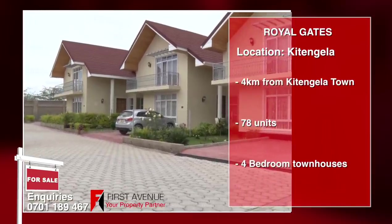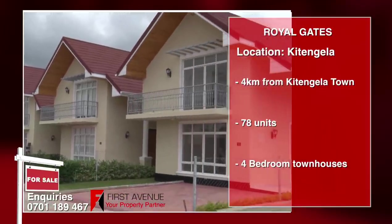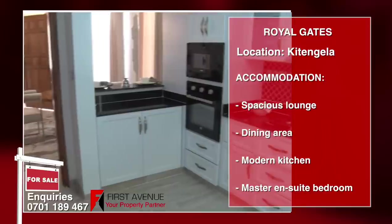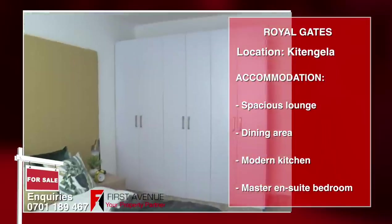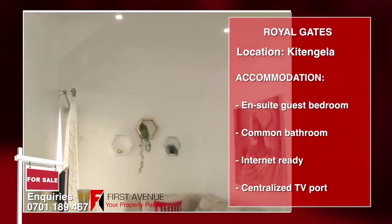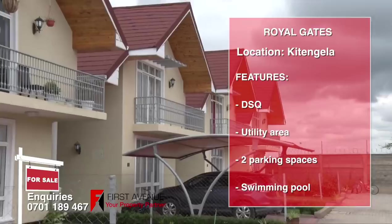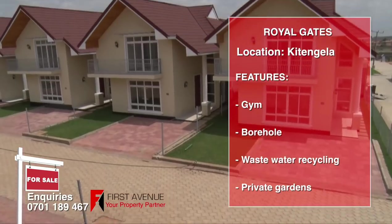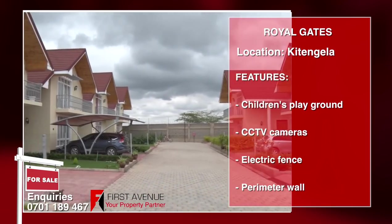Royal Gates is a gated community located in Acacia, four kilometers from Kitengela town. This development consists of 78 four-bedroom detached townhouses. Amenities include a spacious lounge with separate dining area, modern kitchen fitted with quality appliances and ample storage space, master en suite bedroom with inbuilt wardrobes and a bathtub, an en suite guest bedroom, two additional bedrooms with a common bathroom, and internet-ready with centralized TV port. Other features include detached en suite DSQ with ample wash area, two parking slots per house, a swimming pool, a fully equipped gym, borehole and wastewater recycling system, private gardens, children's playground, CCTV cameras, electric fence and perimeter walls, street lighting, solar power and cabro-paved driveway.